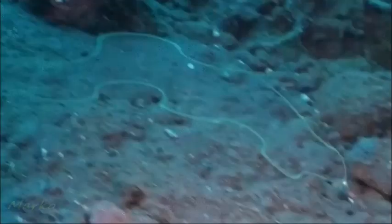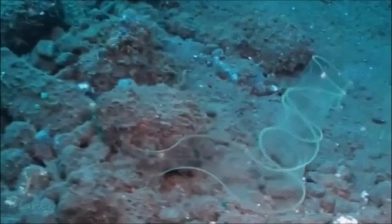Marine eels are the unusual transparent larvae of eels. Because they are transparent, they are so hard to spot and are hardly ever sighted. We were lucky enough to see one of them.